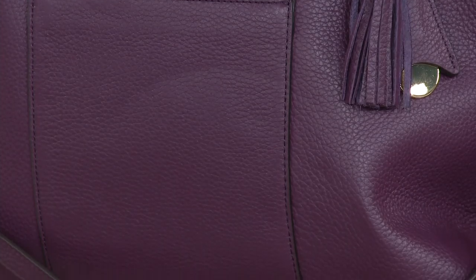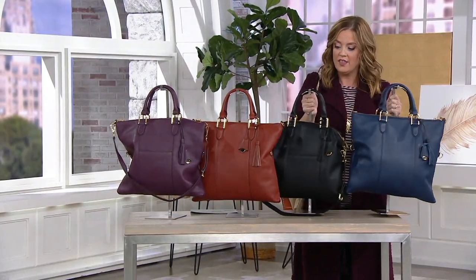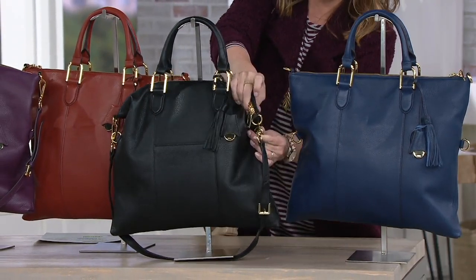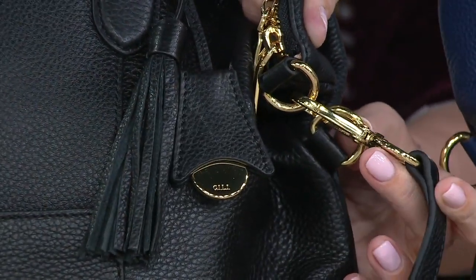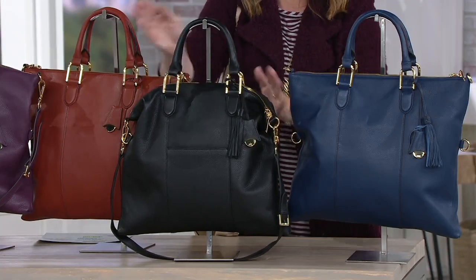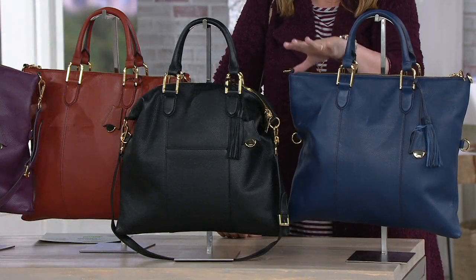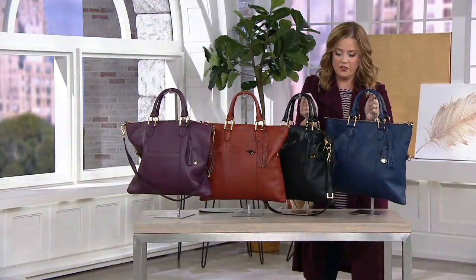Now let me show you on these two bags because they're the easiest to demonstrate. We call it convertible because you can use it in this beautiful tote shape, or you can hook the two hooks together on the side — it smooshes the sides down and gives you a satchel shape. So if you want the satchel shape one day you can, or if you want to use it like a tote and throw your MacBook in there for meetings, you can do that too — it's a two-in-one bag.